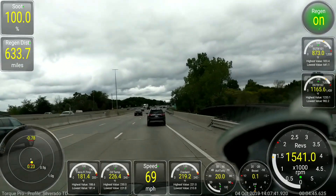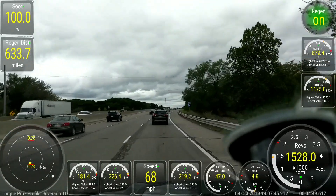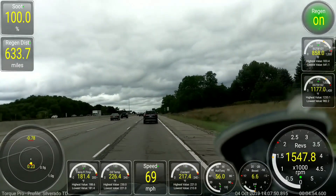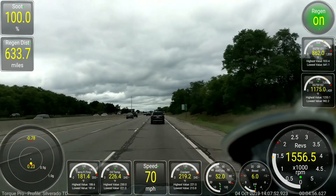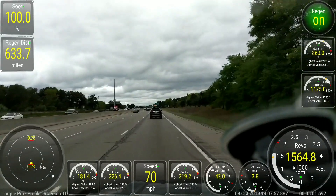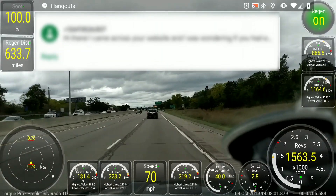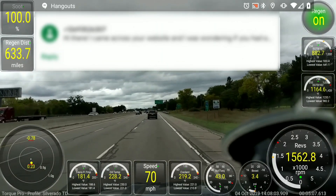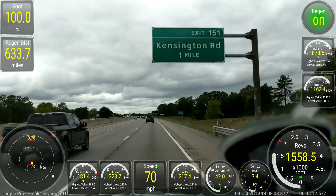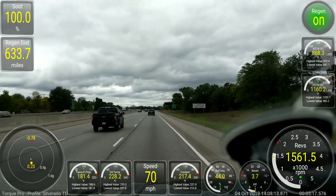With this brand-new 3-liter Duramax straight-six diesel, there is a brand-new spec called Dexos D. Dexos D is a 0W-20 weight oil. Seems kind of strange — a 20-weight oil. Zero weight is awesome in the winter, and I live in a colder climate. 20-weight when it's warmer doesn't seem like the best thing in the world, but it is what it is. I'm planning on running Dexos D.